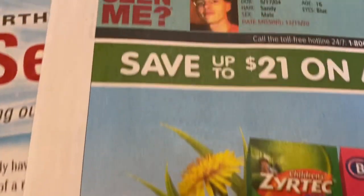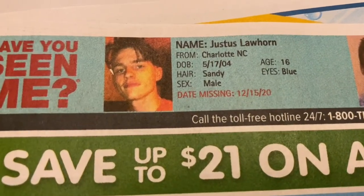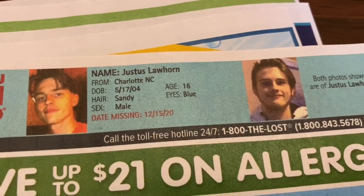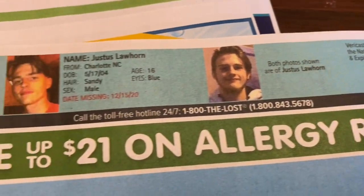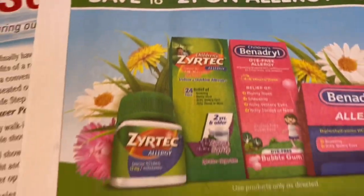We're going to take a pause for a missing person notice. This baby is missing from Charlotte, which is so sad because that's right down the road. He has been missing since before Christmas — oh my goodness. Keep him and his family in your prayers, please.